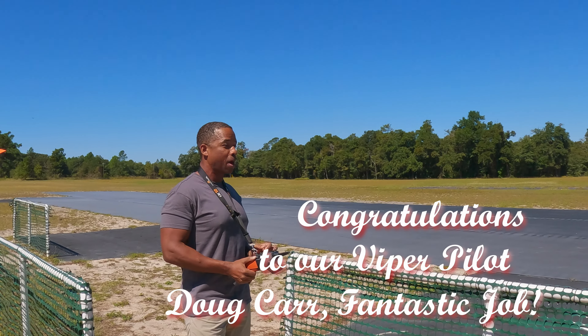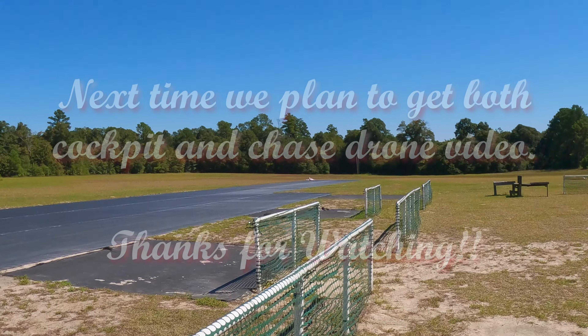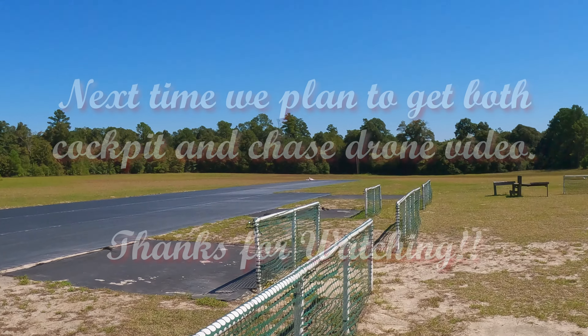So yeah, that was a nerve-wracking first FPV flight, but it's promising. I just got to work on depth perception coming close to the ground.